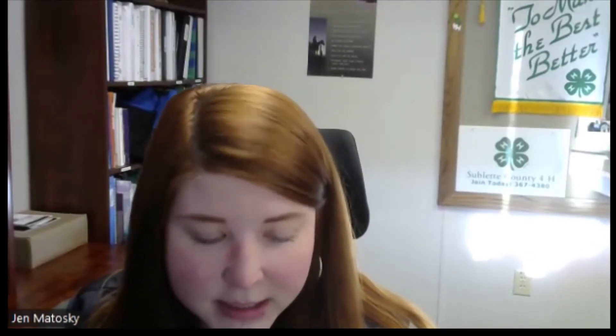We have Rob Willoughby here with us. He is an engineer of prosthetics for Vilex. Go ahead and get started, Rob.